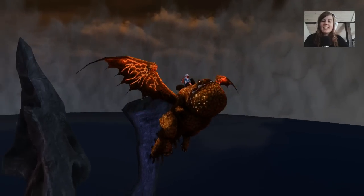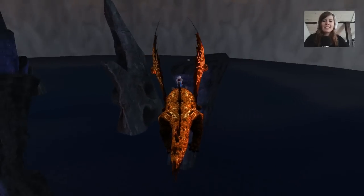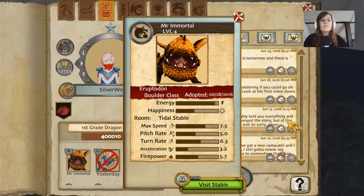But let's take a look at his stats and see how fast he actually is. Here we have the stats of the Eruptodon. Boulder-class dragon: max speed is 7.5, pitch rate is 5, turn rate is 6.3, acceleration is 3.2, and firepower is 5.7.